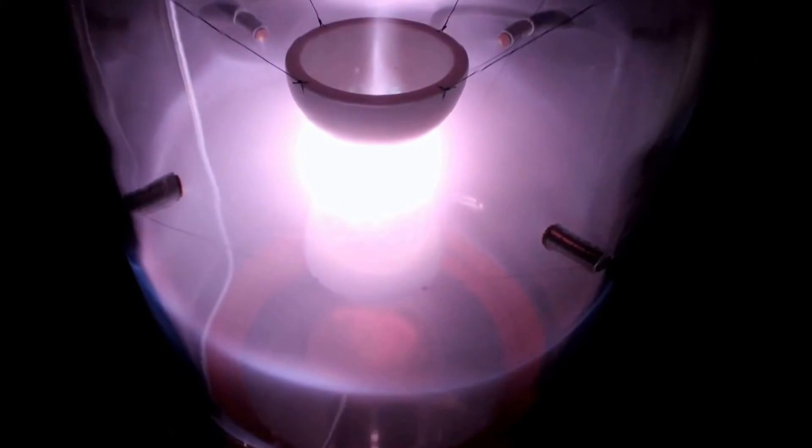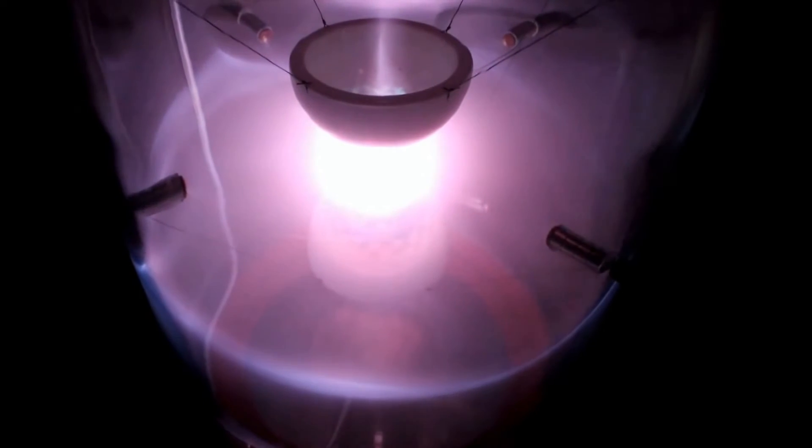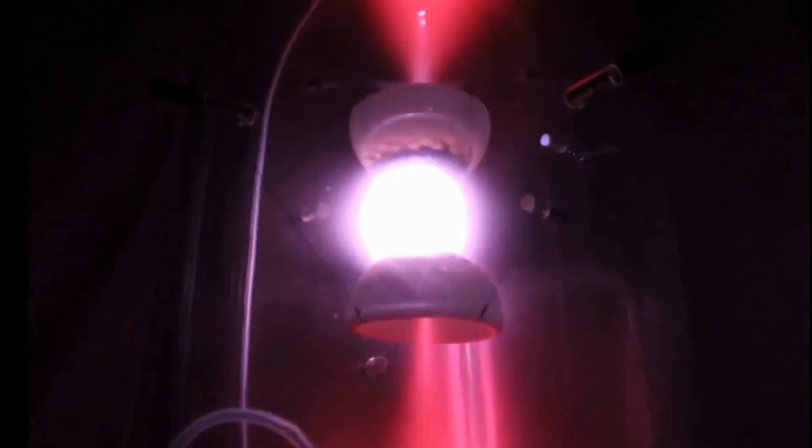In addition, this plasma structure spins at high speeds and solar flare-like emissions are also seen coming from the core of the reaction. Experimental parameters such as spacing and orientation of the emitters were varied to see what effects these changes had on the plasma formations that developed.